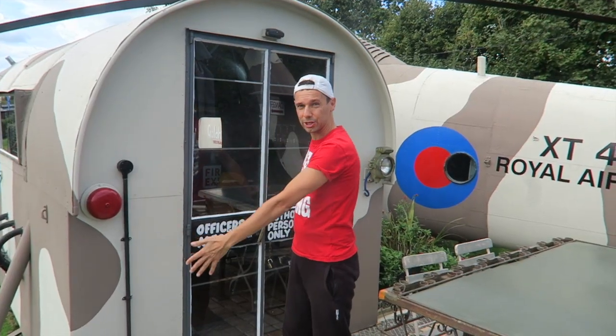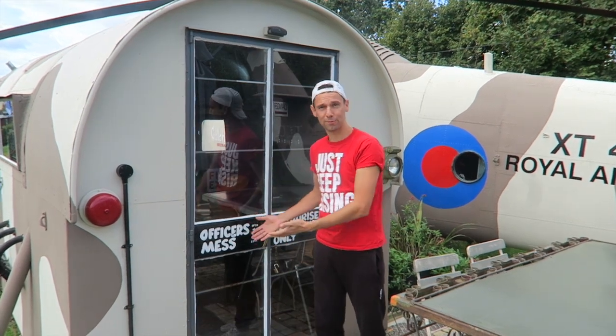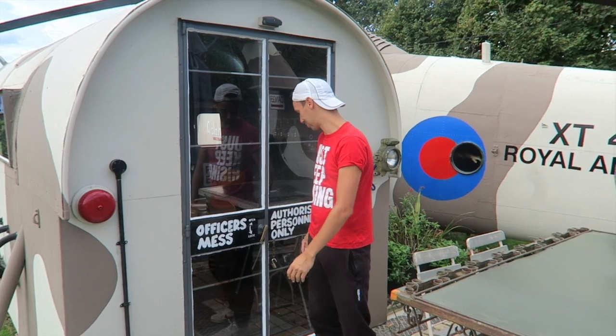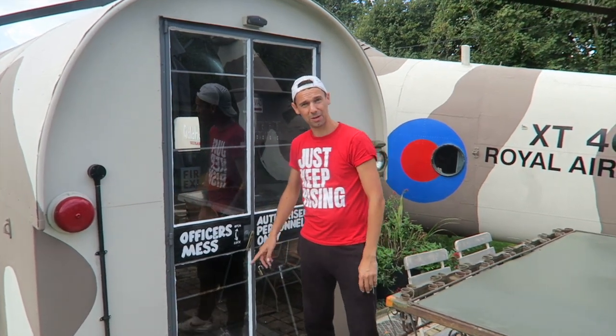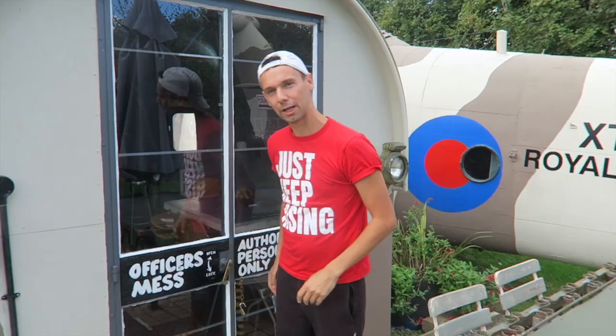This is what is called the Airstream connected to the side of the helicopter, and this is where we normally enter. It says here 'officers mess', going with the whole helicopter military theme, which is quite cool. And 'authorised personnel only' — which is us, but on this occasion free gang, you can be authorised personnel too. Let's go inside and check it out.